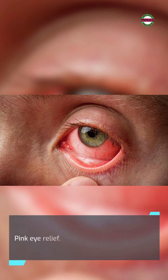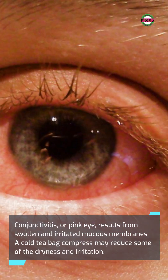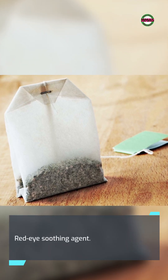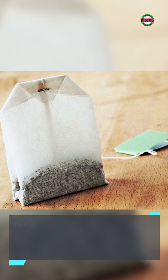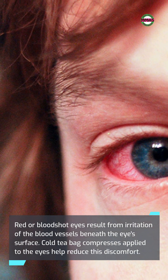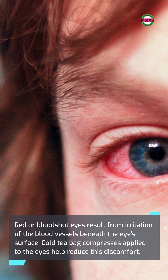Pink eye relief: Conjunctivitis, or pink eye, results from swollen and irritated mucous membranes. A cold teabag compress may reduce some of the dryness and irritation. Red eye soothing: Red or bloodshot eyes result from irritation of the blood vessels beneath the eye's surface. Cold teabag compresses applied to the eyes help reduce this discomfort.